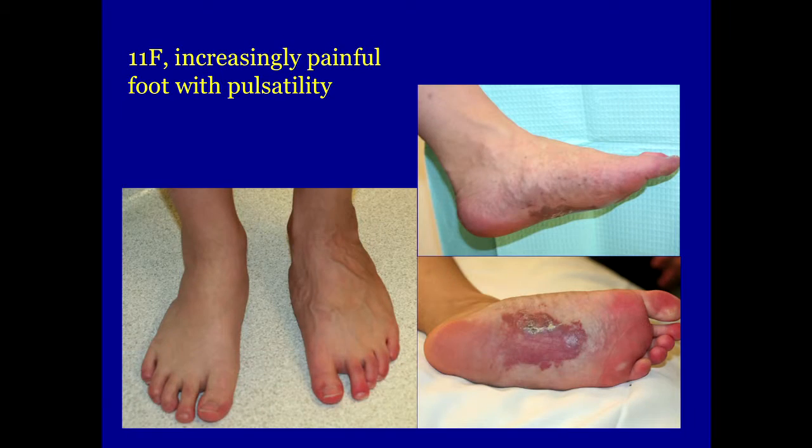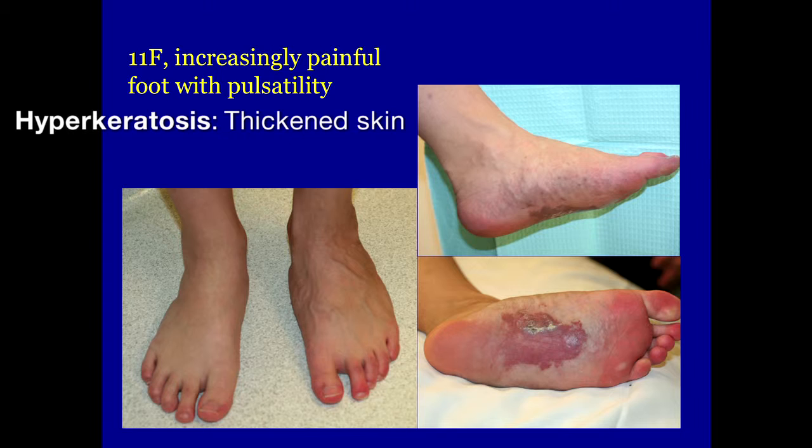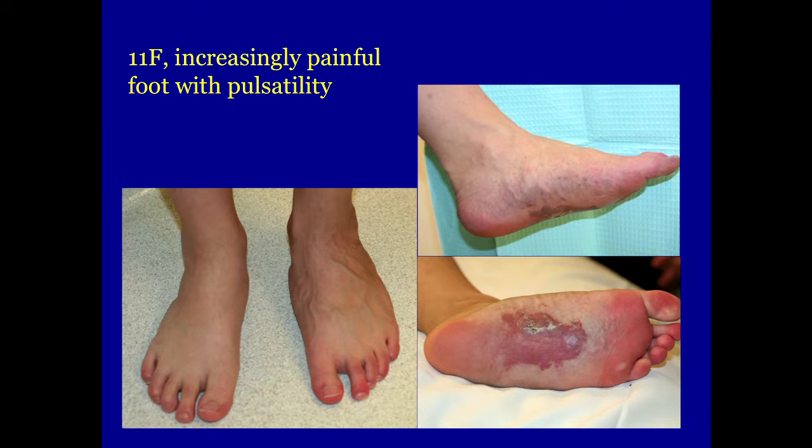The next patient is an 11-year-old girl who came in with some swelling and a vascular stain on the bottom of her foot. This stain had been present since birth and wasn't completely flat — it had a little fullness, some hyperkeratosis over the surface, and was very warm and pulsatile. This had been called a hemangioma, as these often are, but she was becoming increasingly symptomatic, so we got imaging studies.